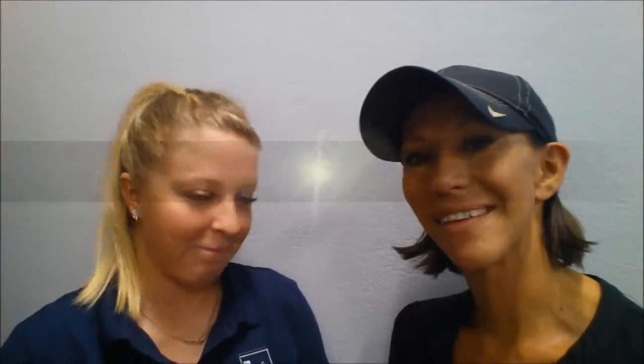Tell me, where can I get some more information? At HLSB.com. That's another 60 seconds on the Western Slope.